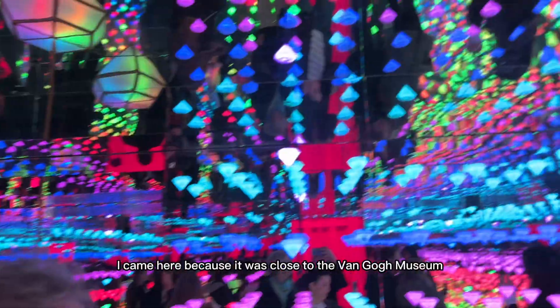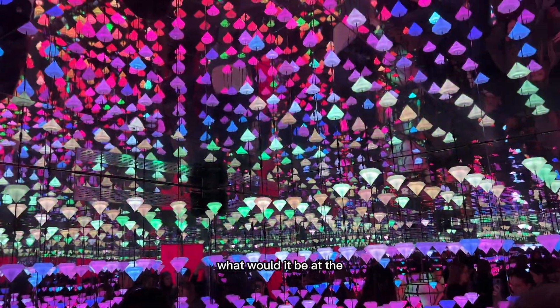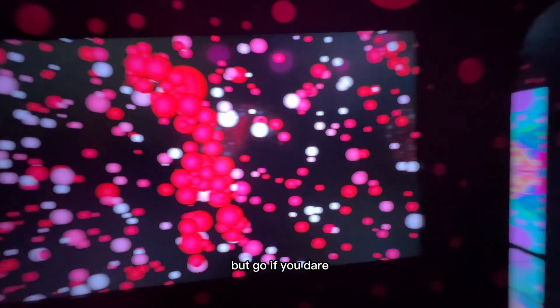I came here because it was close to the Van Gogh Museum and the Rijks Museum, and I had time to kill before my bike tour. But would it be at the top of my list of things to see in Amsterdam? Not really. It only took me half an hour to get through it, if that says anything. But go if you dare.